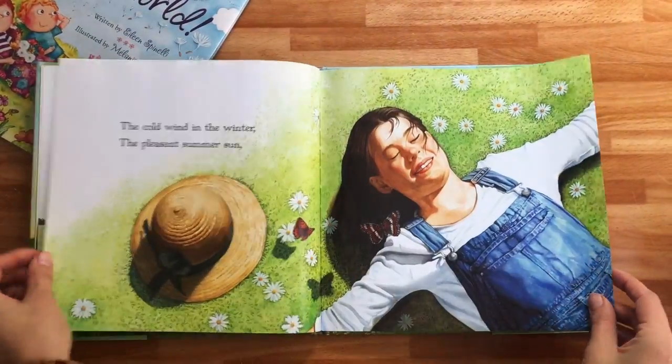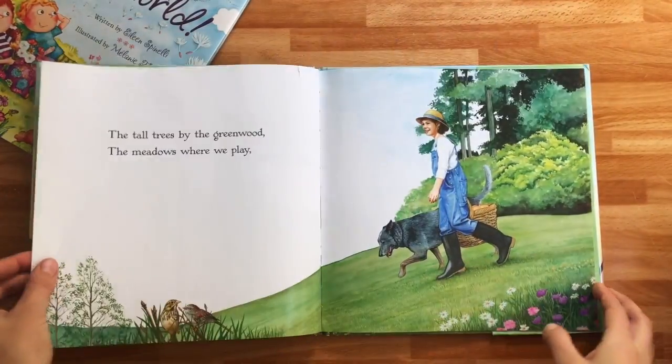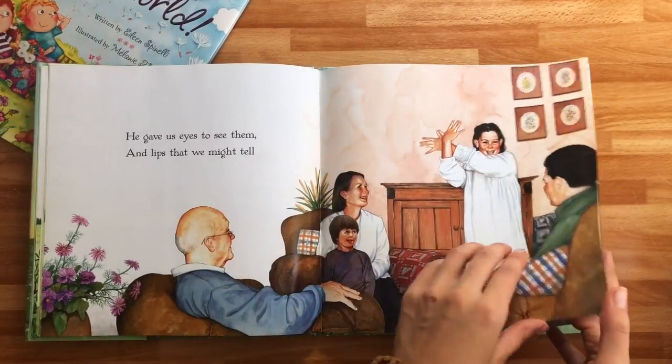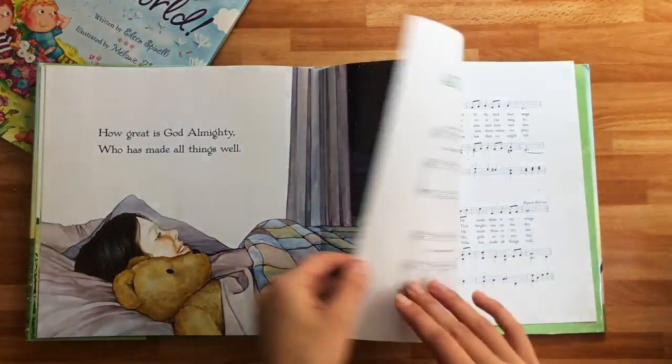So next time you're in the library, definitely look to see what they have because you might find some gems, and you can just add it into your stack of books that your kids normally read.